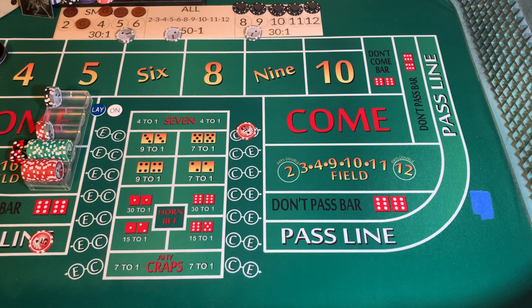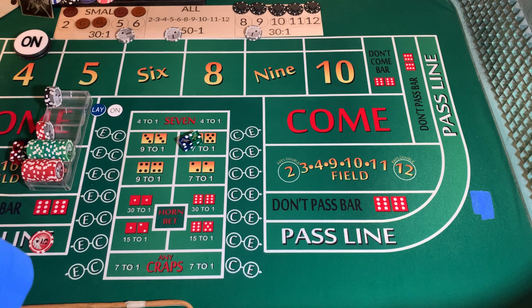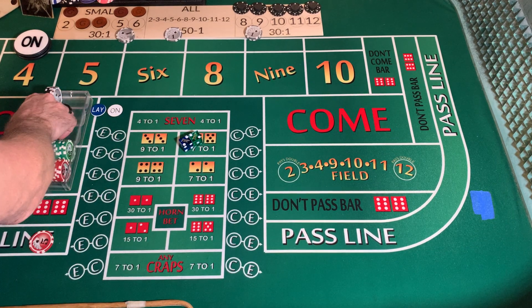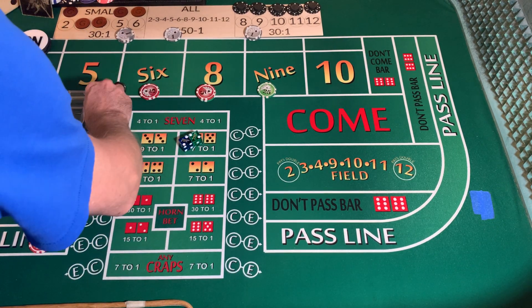If you hear anything in the background, I have one of my other videos up that I'm keeping an eye on. Dice out — hard four. Four is going to be our point. We're going to mark it. We're going to lose our C and E. Coming out with $110 on our inside.